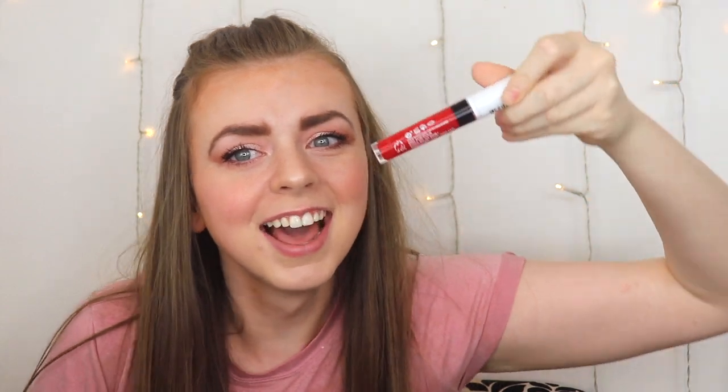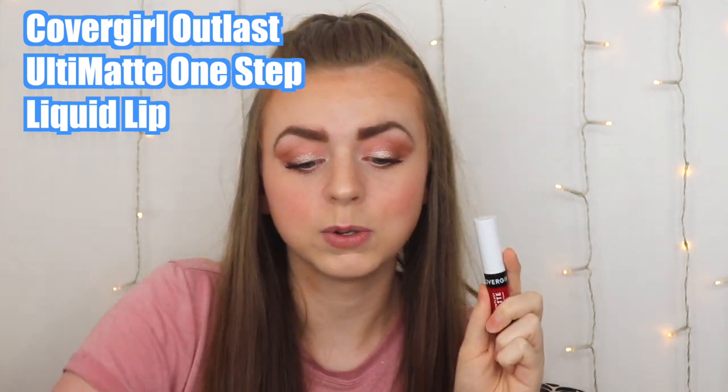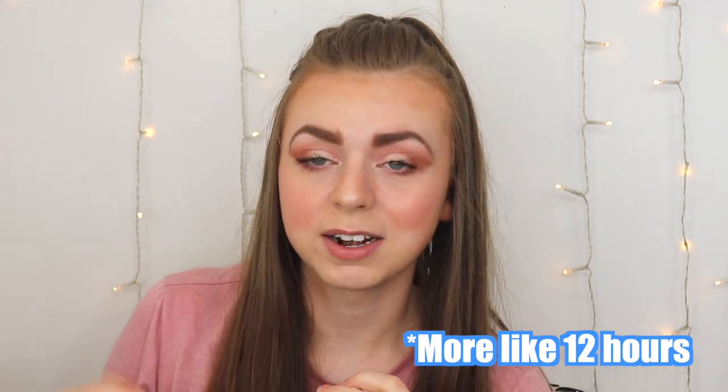New long-lasting lipstick alert! CoverGirl has a new long-lasting lipstick — the CoverGirl Outlast Ultimate Long-Lasting Lipstick. Not to be confused with the original Outlast two-step system; I've tried that in the past and I'll link the video. I'm going to be doing an all-day wear test — eating, drinking, all that stuff.